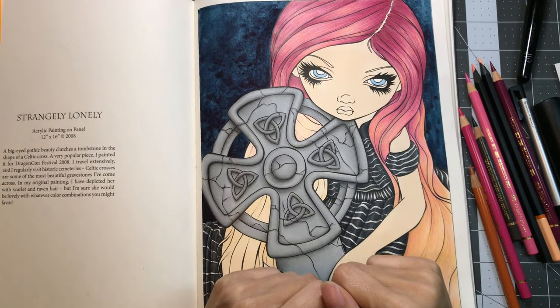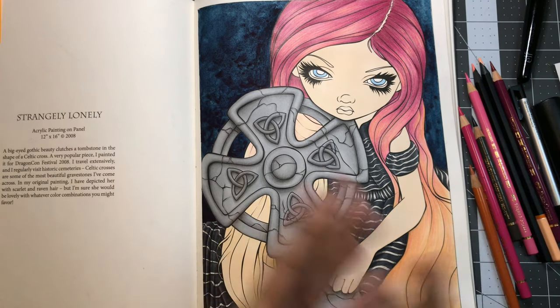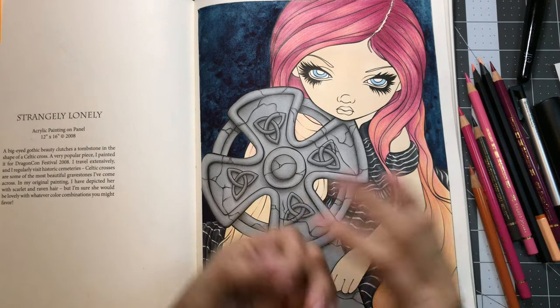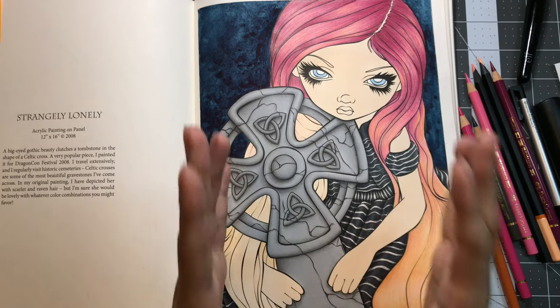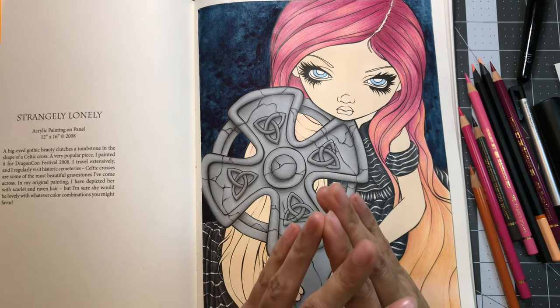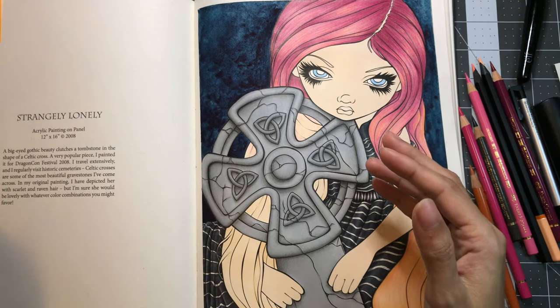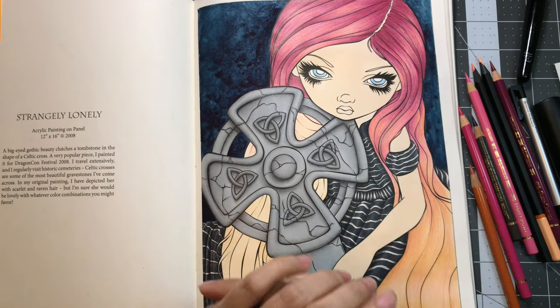Hello everyone and welcome to LaVellia's Coloring. How are you all doing? I do hope you're all doing good. Before I get started, I want to let you know that I still have allergies, so please excuse me if I start sniffling. Also my son Mason is here as I record, so you may hear him in the background.